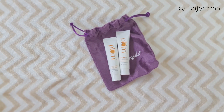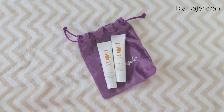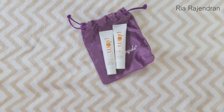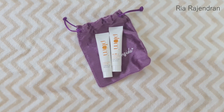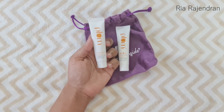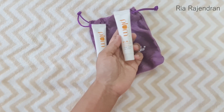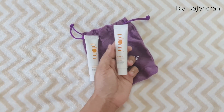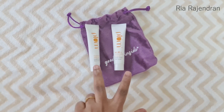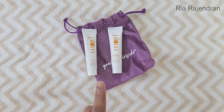The next product is a mini duo by Plum. I really love these mini versions they send in the Fab Bag — even last month they had sent some shower gels, and it makes it so convenient to try out products before buying the full-size. This time they sent the Chamomile and White Tea Brighten Up Face Scrub, 15 grams, and the Chamomile and White Tea Sheer Matte Day Cream, 15 ml. The price for this duo is Rs. 274.